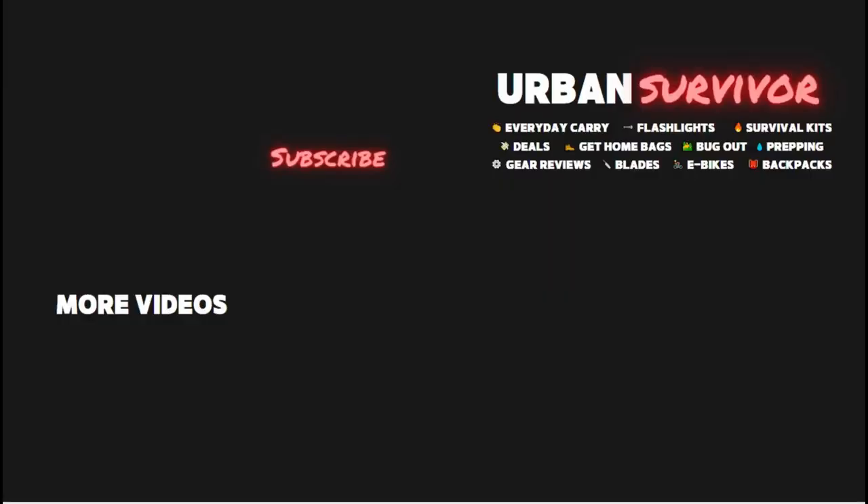Let me know your thoughts on these EDC items in the comments below, and if you want to learn more about any of the items you can find links in the description. If you enjoyed this, be sure to hit the like button and subscribe to the Urban Survivor channel for more videos. Thanks for watching.